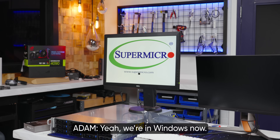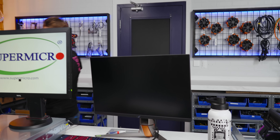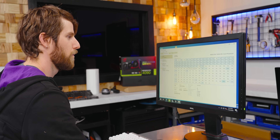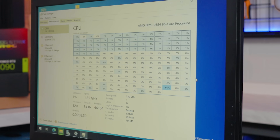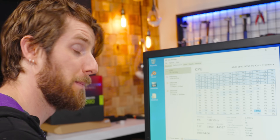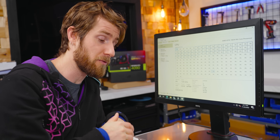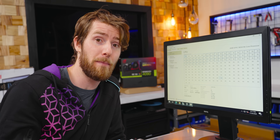We're in Windows now — that was literally over 15 minutes. Holy crap: this is one CPU, 96 cores. It's running at 1.85 gigahertz right now, but they'll get faster. We're expecting somewhere around 2.4 gigahertz when all cores are under load, which means you need to think carefully about your application when picking an EPYC Genoa processor.